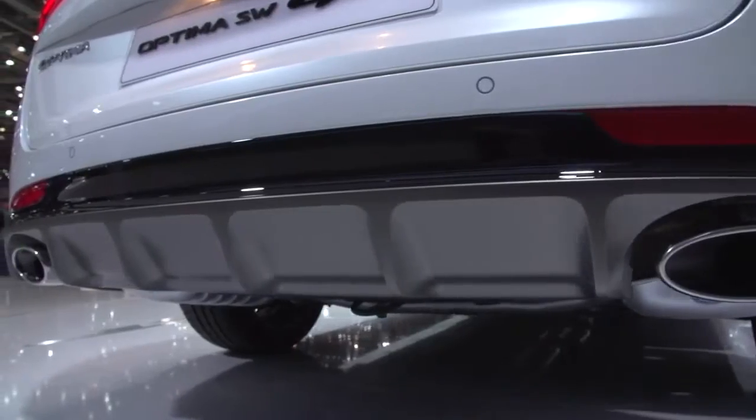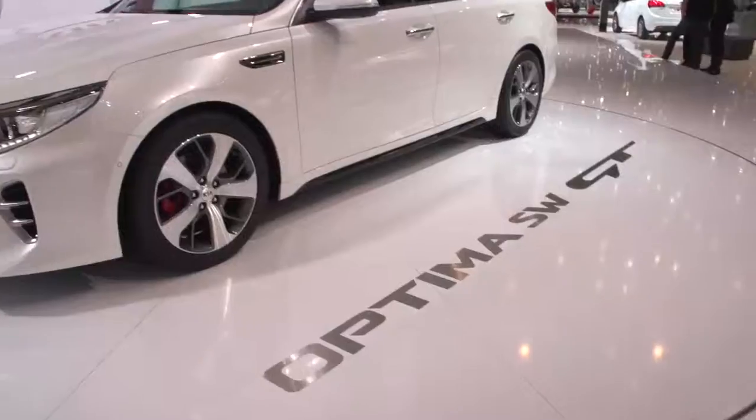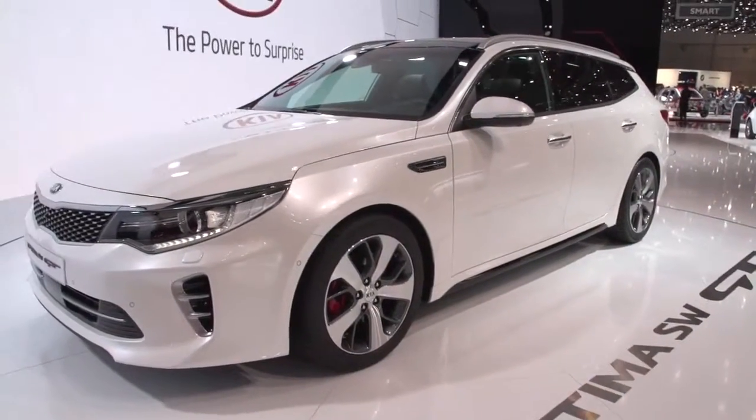At 4.86 m in length and 1.86 m in width, the estate is the same size as the sedan, differing only by a few millimeters in height.